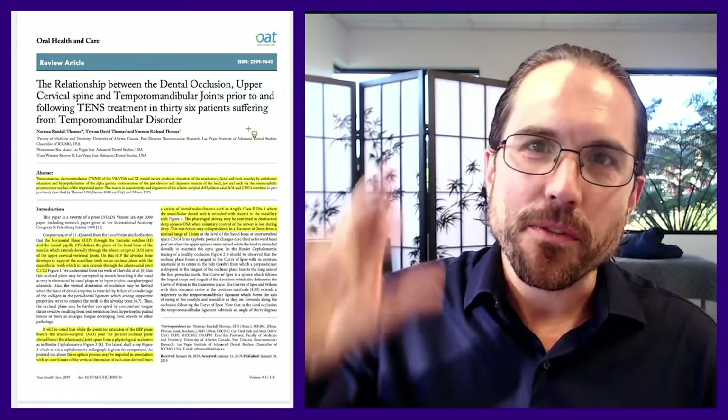What we're looking at today: the relationship between dental occlusion, the upper cervical spine, and temporomandibular joints prior to and following TENS — transdermal electro nerve stimulation — treatment in 36 patients suffering from temporomandibular disorder. If it takes four lines to get through the title, you know this one's going to be a doozy.